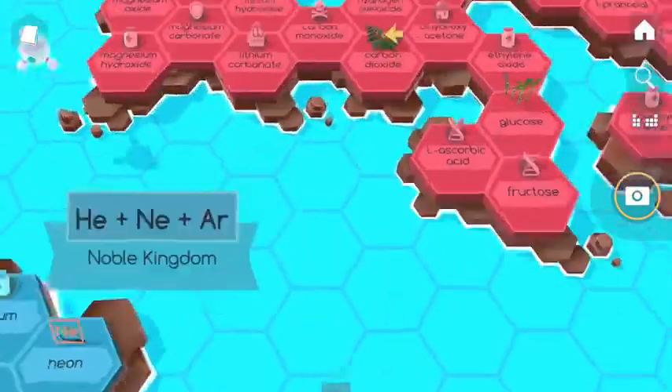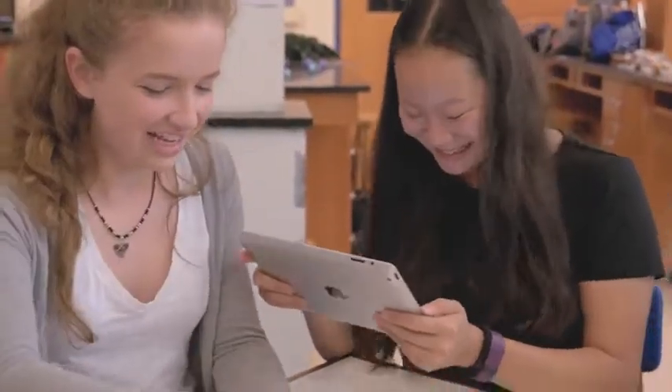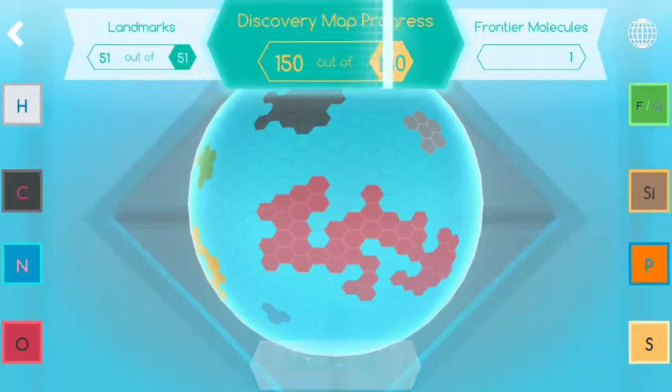The free app invites you to explore the world of molecules in a fun and engaging way. Follow rookie chemists Harper and Andy on guided quests to discover new molecules and track your progress along the way.